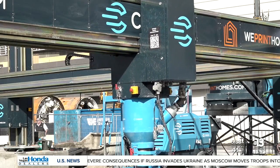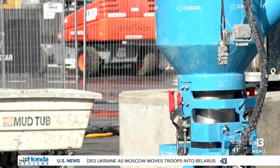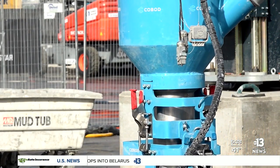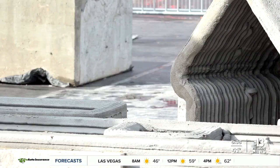Architects start by creating a digital file of the house design, and layer by layer, the machine deposits concrete to build up the house in three dimensions. Experts say the 3D printing process slashes production costs and addresses the supply chain issues we're currently facing.